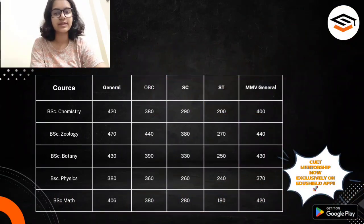Now let's come to the topic. Today we will be discussing a total of 5 courses: B.Sc. Chemistry Honours, B.Sc. Zoology Honours, B.Sc. Botany Honours, B.Sc. Physics Honours, and B.Sc. Mathematics Honours. So first, let's talk about B.Sc. Chemistry Honours.